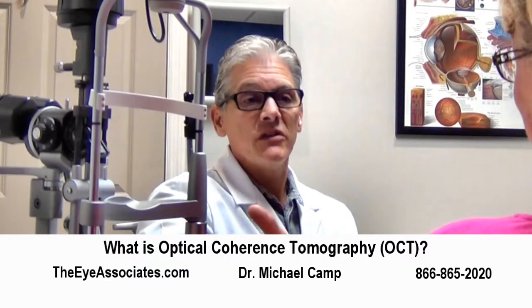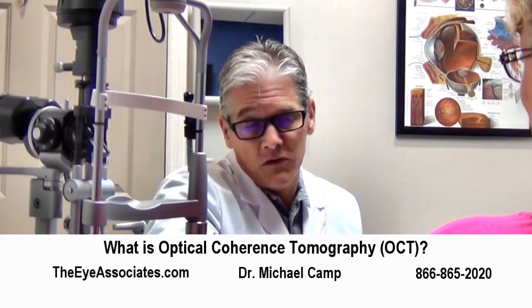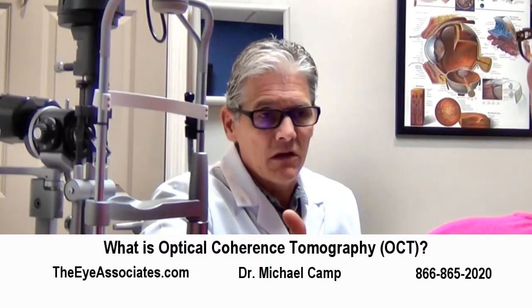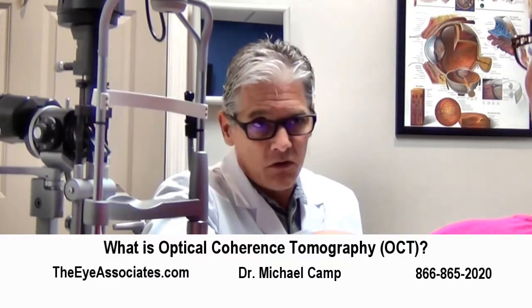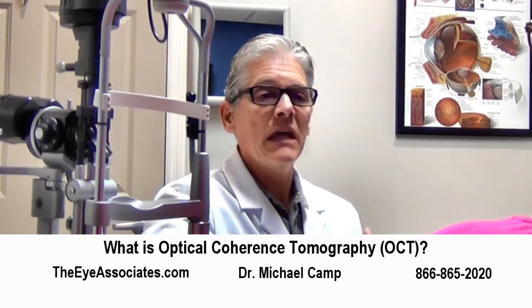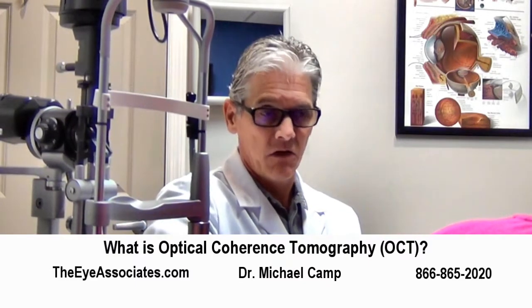The Eye Association has a technology called OCT — that stands for ocular coherence tomographer. Essentially, in a more informal way, we're basically doing a scan of the retina, the optic nerve, or other structures of the eye depending on what test we're doing. It basically takes a picture and shows us — really more like an x-ray would, but with different technology.